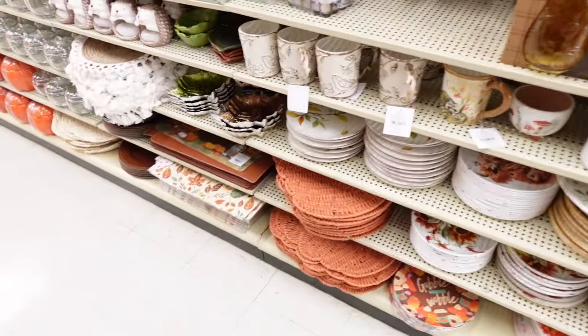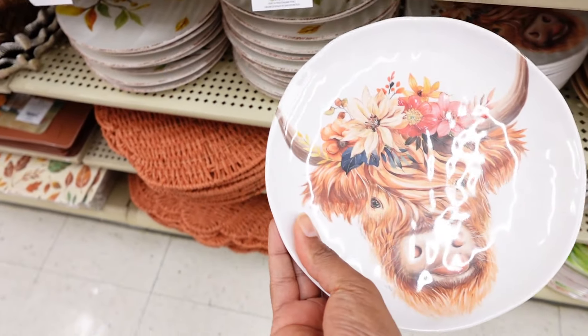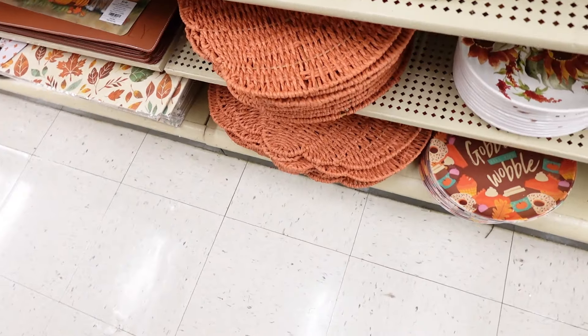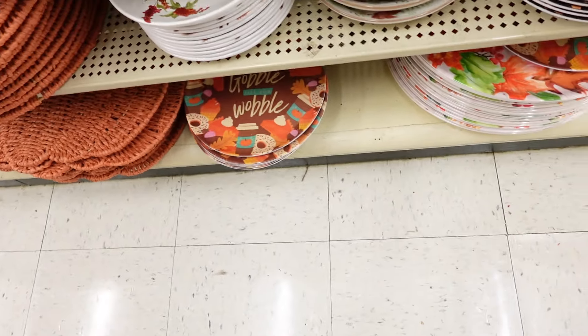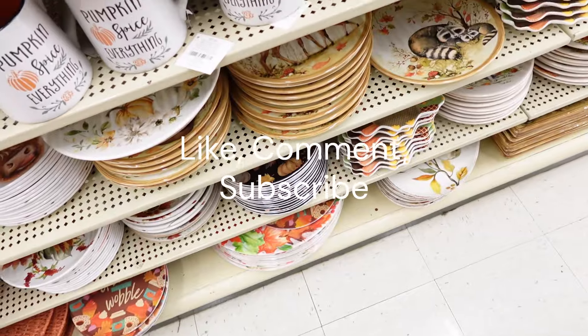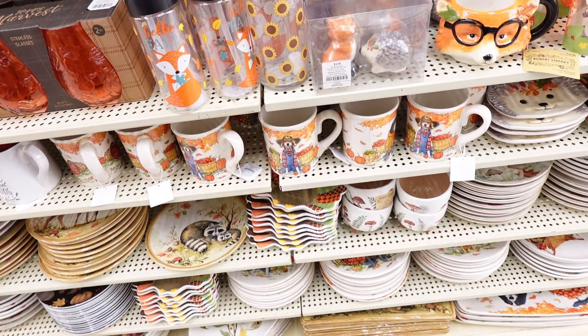They also have some fall plates. I'm not sure if that one is fall — it's a bird design. Some of these are more for Thanksgiving. Some of the plates are glass and some are plastic. Again, make sure you like, comment, and subscribe — thank you so much for going with me to Hobby Lobby to check out what they have for fall. Thank you for watching Life with Miss D!